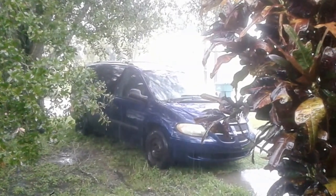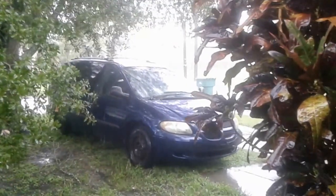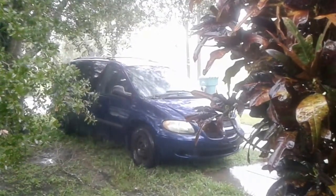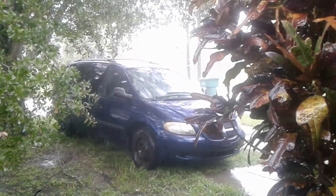So you guys are all in my thoughts and prayers. As far as over here along the east coast of central Florida, we may end up being spared the brunt of it, although we will still experience some really strong windstorms.